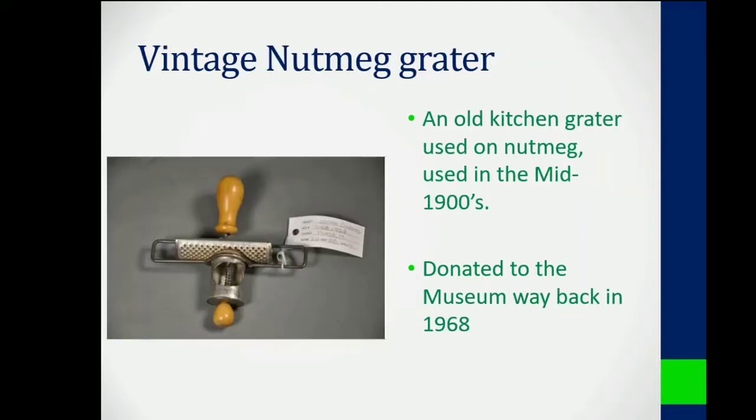Next on the list at number three is a vintage nutmeg grater that was donated to the museum in 1968. I think this is a super cool item. I've never seen anything like it before and it is obviously super old school.